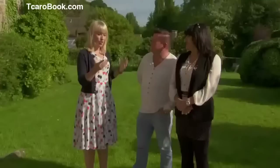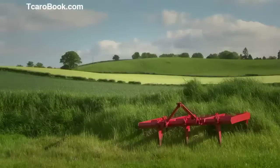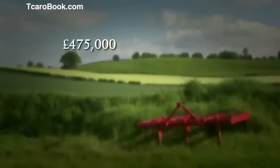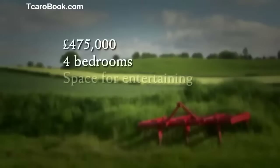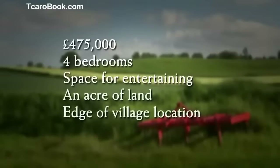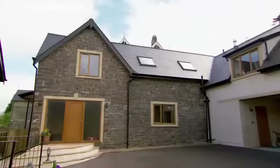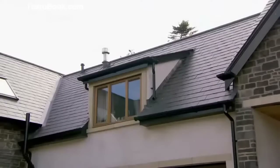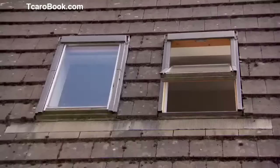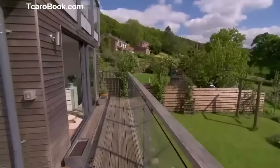Well, we do have some splendid properties lined up to show you. With a maximum budget of £475,000, our couple are after a modern four-bedroom property which has enough sociable living space to accommodate visiting grandchildren and entertain their friends. They'd also ideally like an acre of land and to be on the edge of a village. After every viewing, I'll be asking them to guess the price. Our final offering is the Mystery House, where unconventional living and 20th-century technology have been thrown into the mix to challenge their property buying preconceptions.